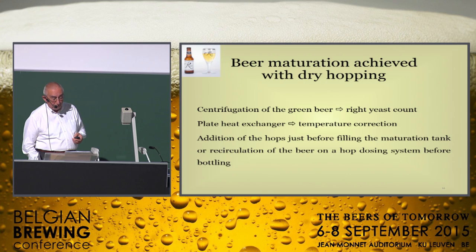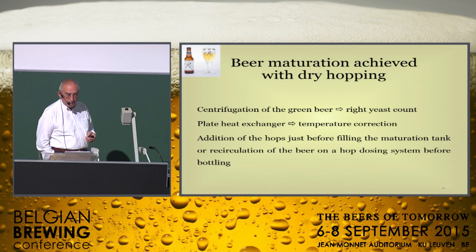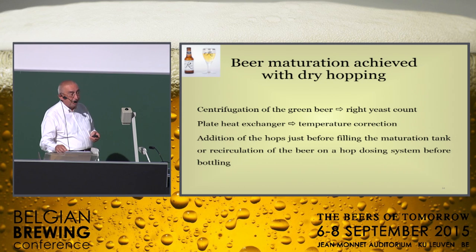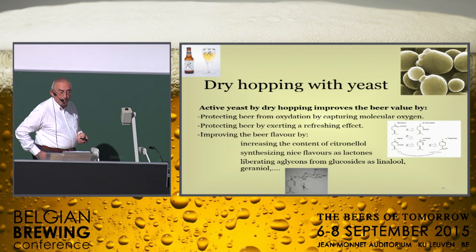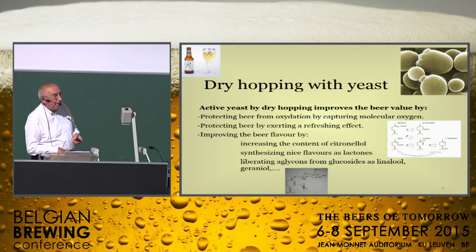I suggest and prefer to crop the yeast directly from the fermenting vessel at low temperature, or to go through a centrifuge to adjust the yeast level, and afterwards adapt the dry-hopping temperature using a heat exchanger during transfer of the green beer. There is a problem that makes it impossible to achieve the process performing the main fermentation and the maturation in the same vessel. Another possibility is to use a centrifuge to get the right yeast count in the green beer, use a plate exchanger to get the right temperature, and perform dry-hopping just before bottling or during maturation by recirculation on an up-dosing system.